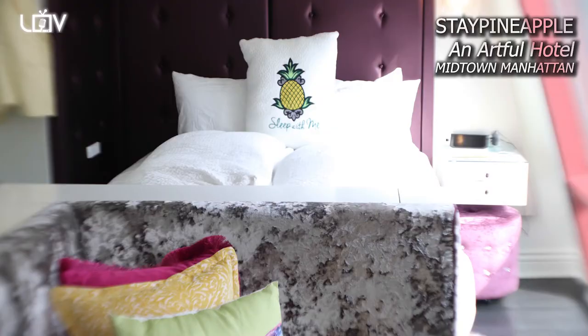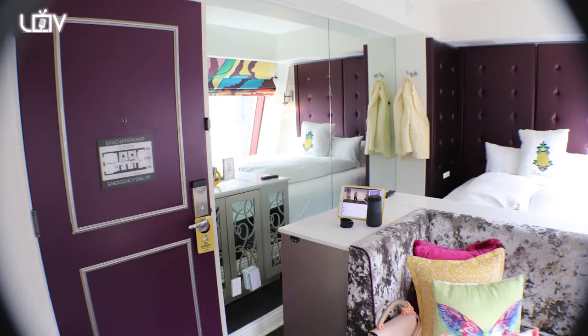Hey, Leslie O here, and I'm back with another episode of a real review. I am at the Stay Pineapple Hotel, an artful hotel in New York City Midtown, right down the street from Penn Station.